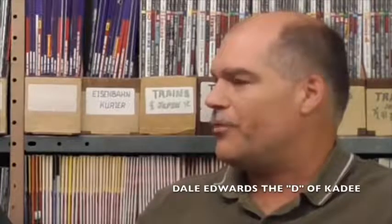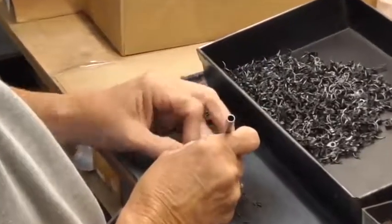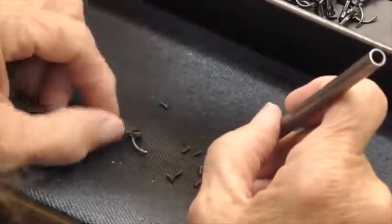An interesting fact is that Daniel is an apprentice machinist with us. What's even more interesting is that Dale was the one who wrote the apprenticeship program for tool and die for the state of Oregon. The unfortunate thing is he's not here to see Daniel finish the apprenticeship, but Daniel is actually in his ninth segment of the apprenticeship program now. Dale Edwards — one of the two twin brothers who started Kadee — was absolutely amazing at making and inventing and making things work. That's why the very small parts we've put out for many decades work so well.